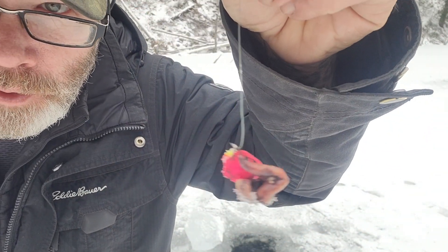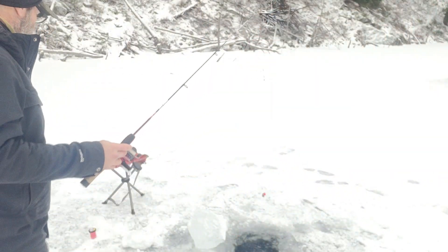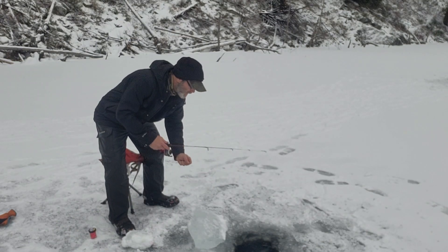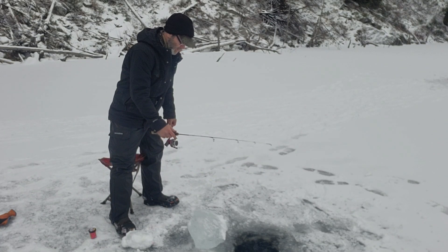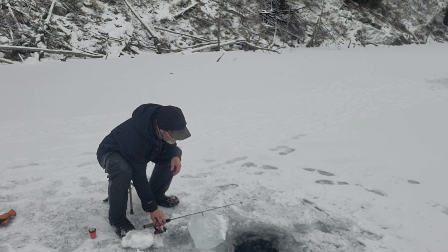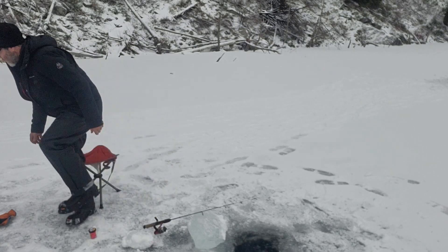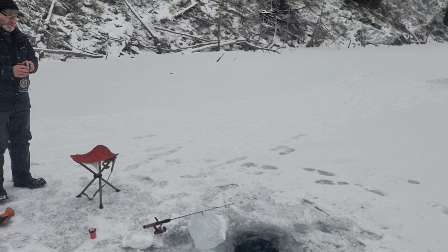The ice wasn't very thick. I've got some power bait and a worm — let's see how long it takes to get a bite. I'm just gonna put it about four feet under the ice and jig it up and down a little. I'll keep my eye on that and grab my coffee.